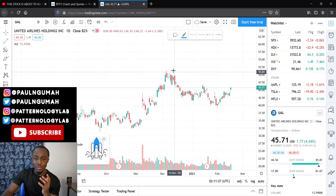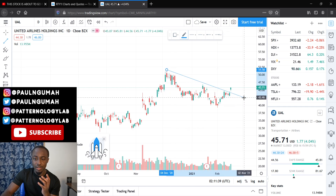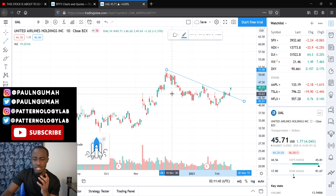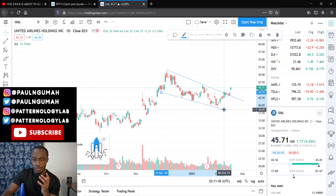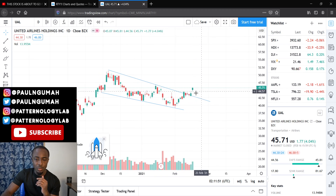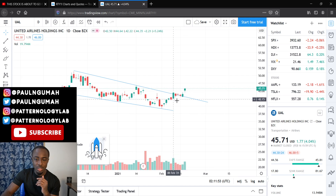The pattern I see here on UAL is a flag. For all of you who have been subscribing to the channel, we have seen this before — this one is so clean, it's squeaky clean. The beautiful thing about this is that right before the spike, it actually showed a rising three method right on the chart, which is typically bullish.